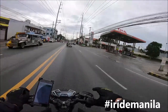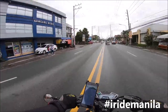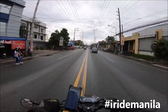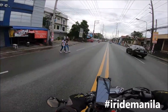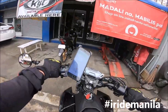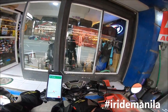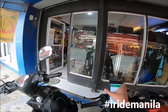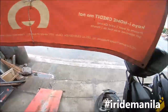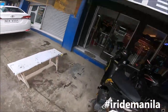We're in Calamba now after a very wet ride. I'll link the address in the description — it's actually easy to find in Calamba. Let's go inside and I'll show you around.